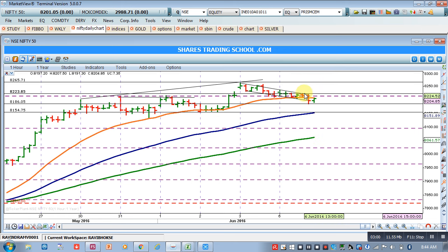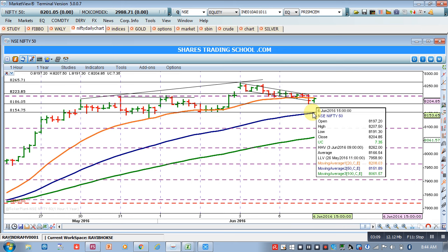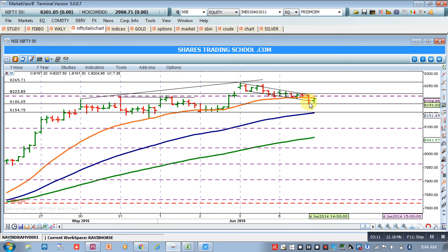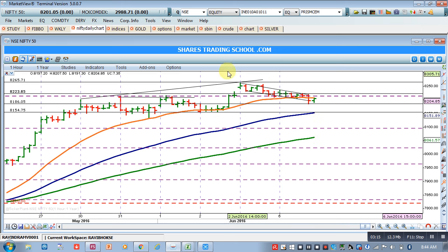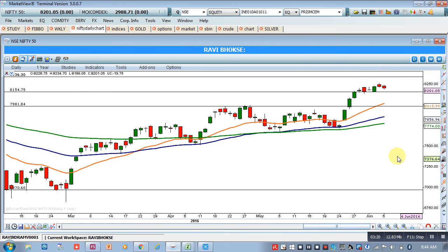If Nifty reaches a low of 8186, we shall go short with a target of 8154. These are the two strategies we can initiate. Remember, we are in a consolidation phase — looking at the daily chart of Nifty, over the last two days the shape of these two bars shows accumulation.